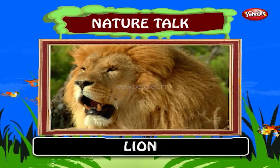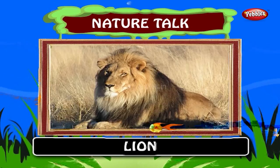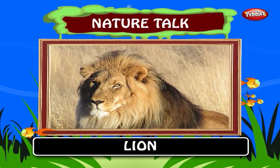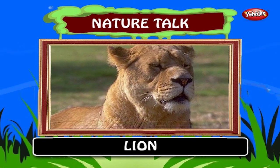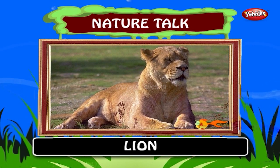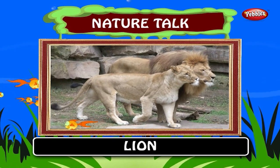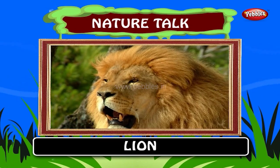Lion. It is the second largest living cat after the tiger. Wild lions currently exist in sub-Saharan Africa and in Asia. It is known as the king of the forest. There are records of lionesses living for up to 20 years in the wild. In captivity, both male and female lions can live for over 20 years. The lion lives in a den and has a royal mane.